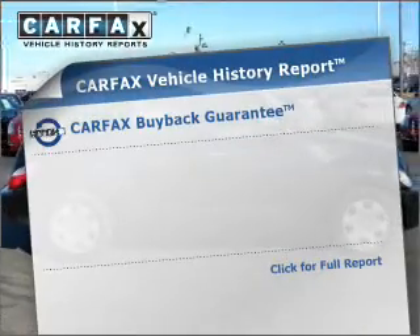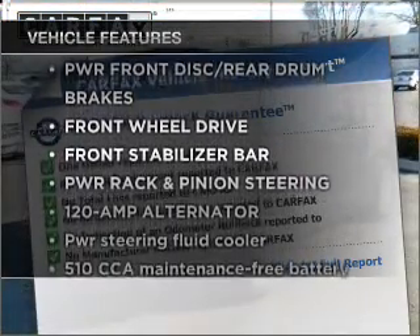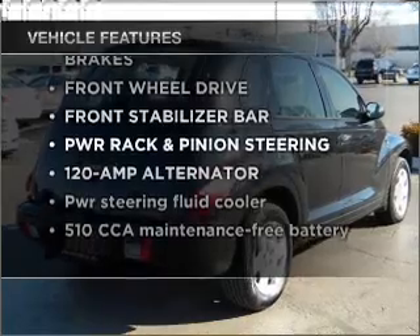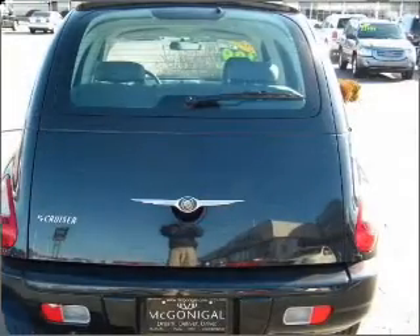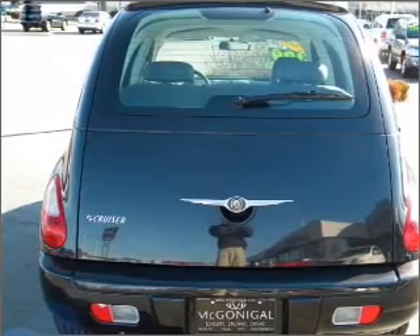Carfax has offered to provide you with peace of mind. And with these notable features, you won't want to miss out on the opportunity to own this amazing vehicle: air conditioning, power door locks, power windows, power steering, and an adjustable tilt steering wheel.